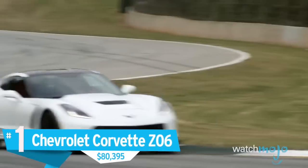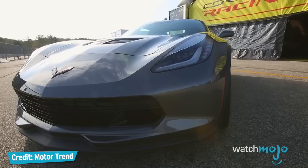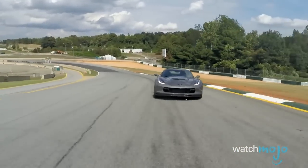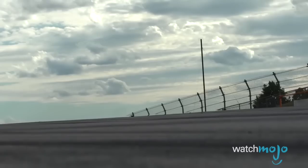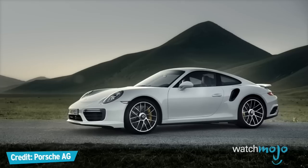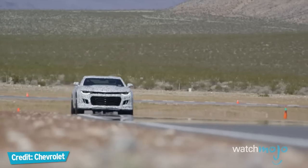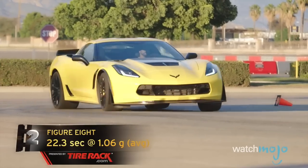Number 1, the Chevrolet Corvette Z06, $80,395. When it comes to the supercar, European automakers have long dominated the sphere, with the United States struggling to match the continent's sophistication, craftsmanship, and performance. No longer is that the case, however. After more than 60 years in the biz, Chevrolet has changed the narrative. Boasting a 0-60 mph time of about 3 seconds and some seriously impressive handling capabilities, the latest iteration of the Corvette was built to rival the likes of Porsche, Mercedes-Benz, and the Nissan GT-R. The Camaro ZL1 was also a serious contender for this list, but in the Corvette's price range, you will not find a finer performance vehicle on the planet.